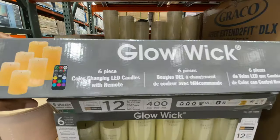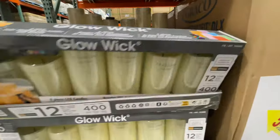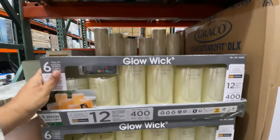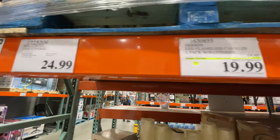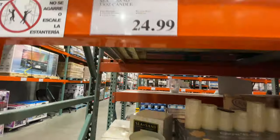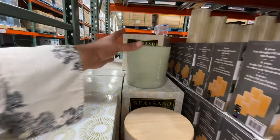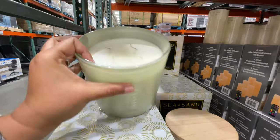I bought a green pan — not the whole set, just like one — and it was not the best. I did not love it. I don't know if it has improved because it was back in the day. These candles are also on sale. The other ones are LED candles, but these are actual scented candles — they're huge, they are gigantic.